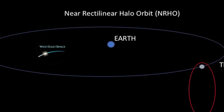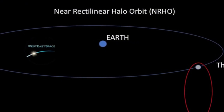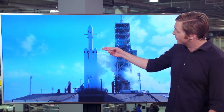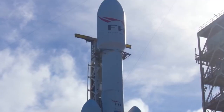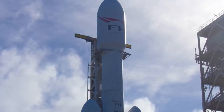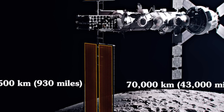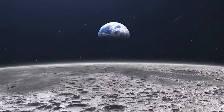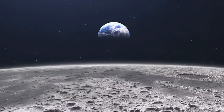In the meantime, Falcon Heavy will take on other exciting missions, some of which are planned for much sooner. The extended fairings introduced for these missions will allow for larger payloads, opening up new possibilities for scientific and exploratory endeavors. SpaceX's relentless drive to innovate ensures that the wait for groundbreaking milestones like the Gateway's launch will be filled with equally thrilling achievements.